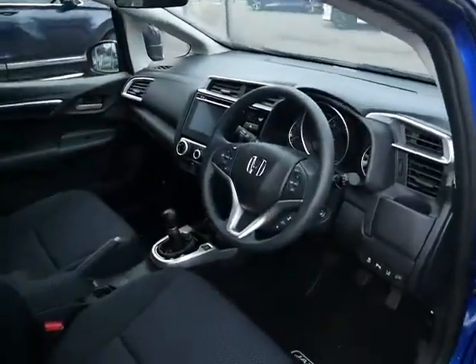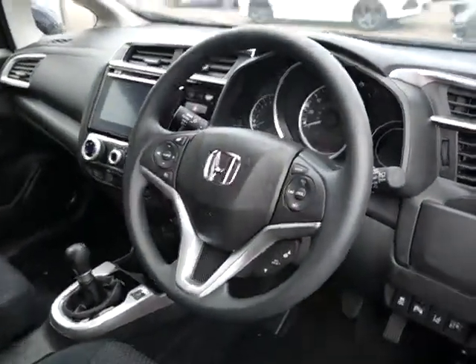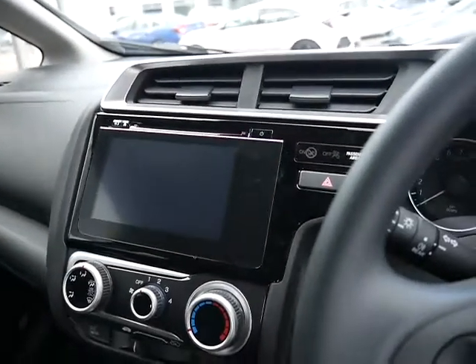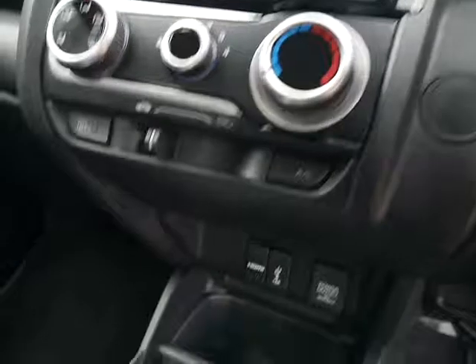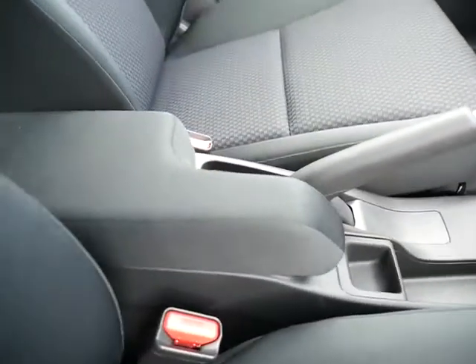Moving on to the interior: multifunction steering wheel with cruise control, auto headlights and auto wipers. You've got your Honda Connect 7-inch touchscreen with built-in DAB digital radio, Bluetooth capabilities and a CD player. Just below that you've got your air conditioning controls, modern-day connection points and a manual handbrake with the armrest.